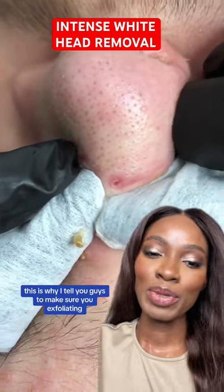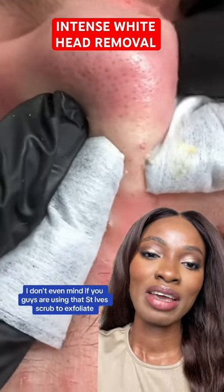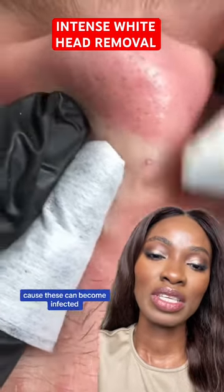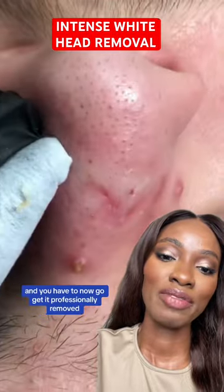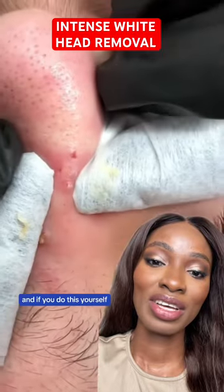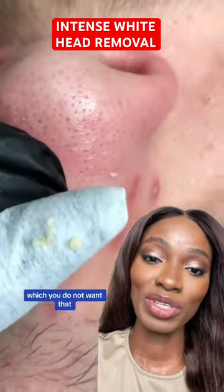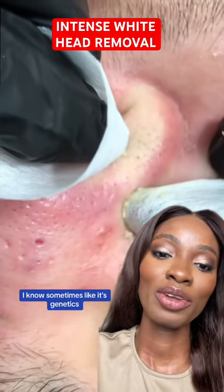This is why I tell you guys to make sure you're exfoliating. At this point I don't even mind if you're using that St. Ives scrub to exfoliate, but it's very important to exfoliate because these can become infected and you have to get it professionally removed. If you do this yourself you can get acne scarring, which you do not want.